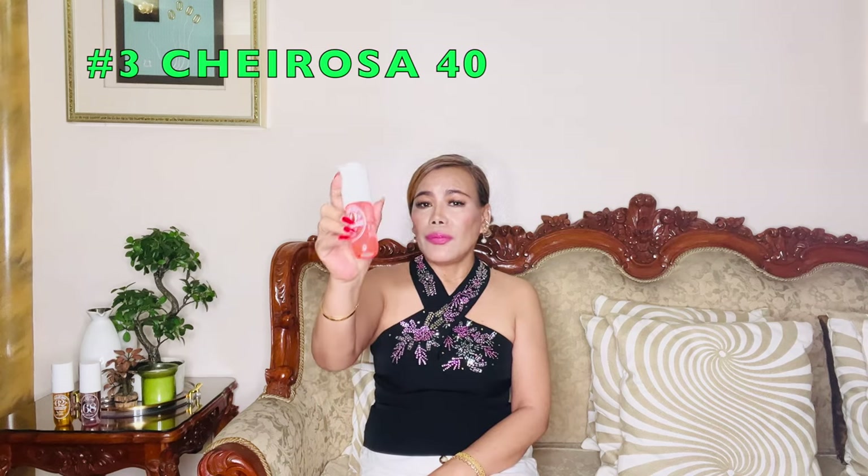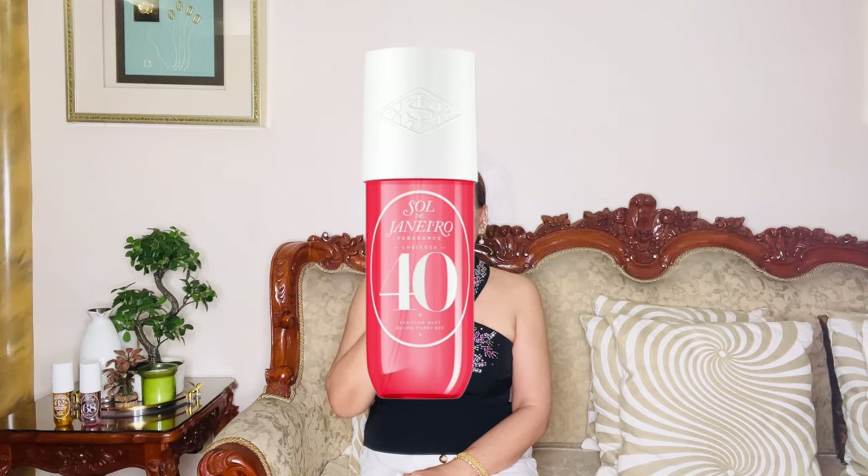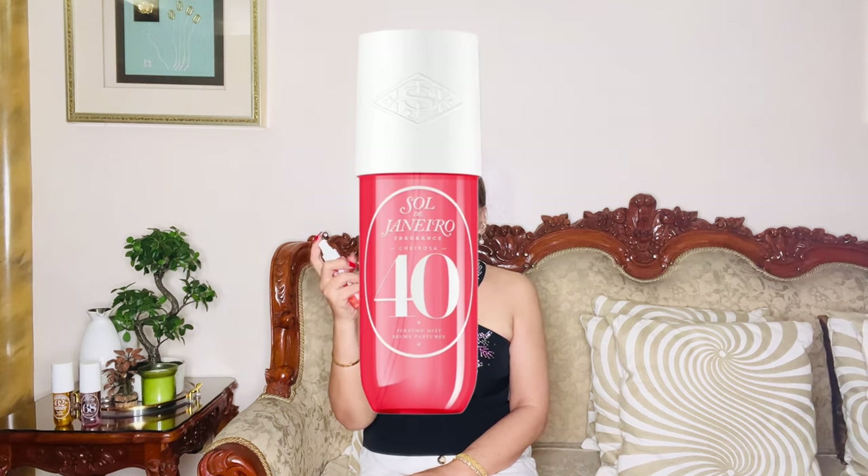Moving on to number 3, this is Cheirosa 40. This particular body spray stands out with its rich and sweet notes, making it a go-to for many. It opens with an intriguing blend of black amber plum, which gives it a fruity aroma. This is complemented by a heart note of jasmine, adding a beautiful floral dimension to the fragrance. What really makes Cheirosa 40 shine is its warm base of vanilla and sandalwood, which provides a comforting and cozy feeling.